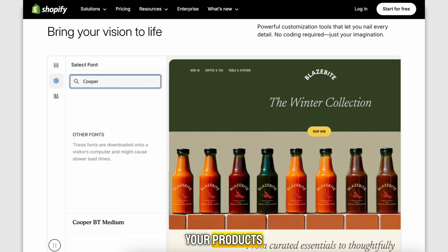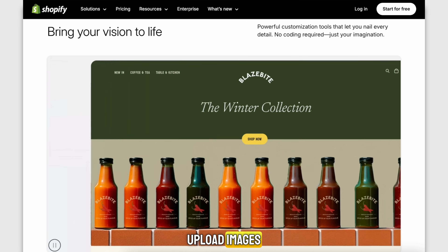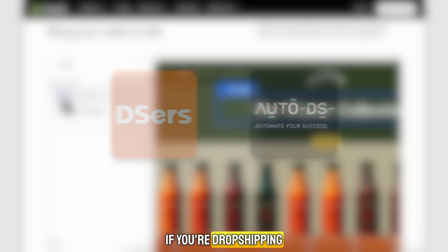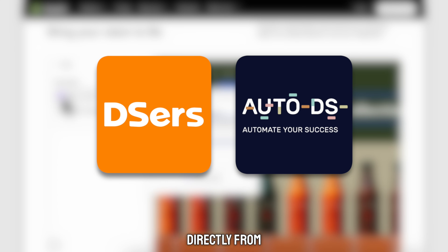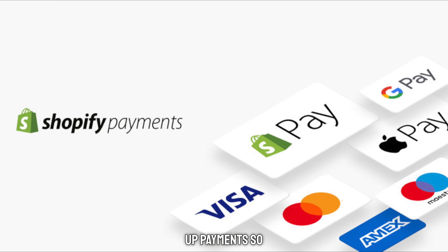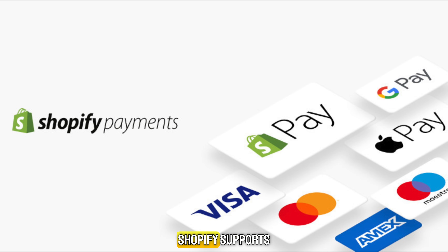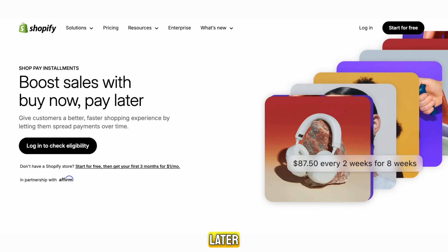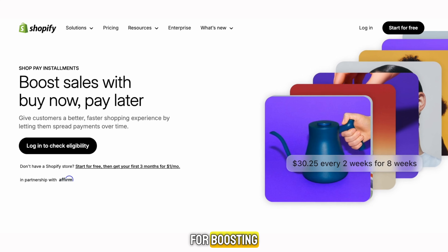Then start adding your products. Upload images, write short descriptions, and set your prices. If you're dropshipping, just import products directly from your connected app. Make sure to set up payments so you can get paid. Shopify supports credit cards, PayPal, Apple Pay, Google Pay, and ShopPay, which also lets customers pay later — a great feature for boosting sales.